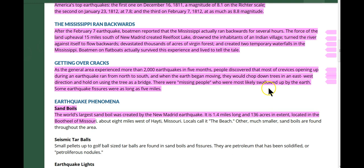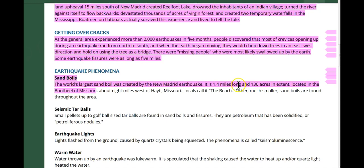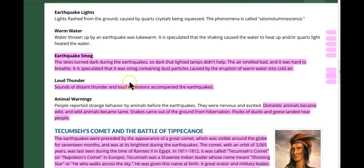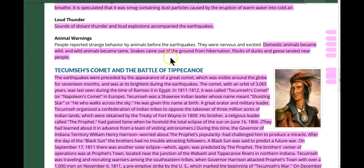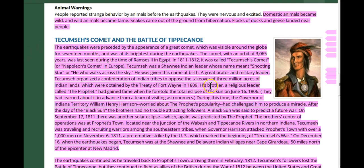There were missing people who were most likely swallowed up by the earth. Some earthquake fissures were as long as five miles. The world's largest sand boil was created by the New Madrid earthquake — one and a half miles long by 136 acres, located in Missouri. The skies turned dark during the earthquakes, so dark that lamps didn't help. The air smelled bad and was hard to breathe — earthquake smog containing dust particles caused by eruption of water into the cold air. Sounds of distant thunder and loud explosions accompanied the earthquakes. Domestic animals became wild and wild animals became tame. Snakes came out of the ground from hibernation, and flocks of ducks and geese landed near people. The earthquakes were preceded by the appearance of the Great Comet.